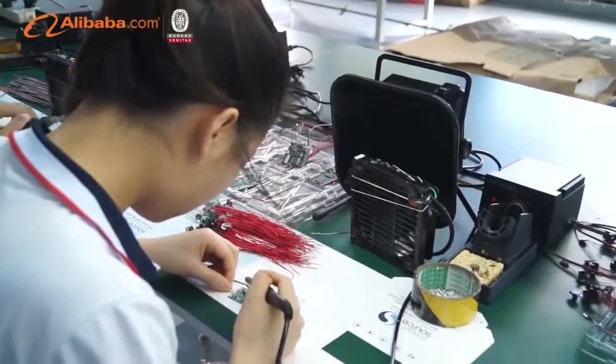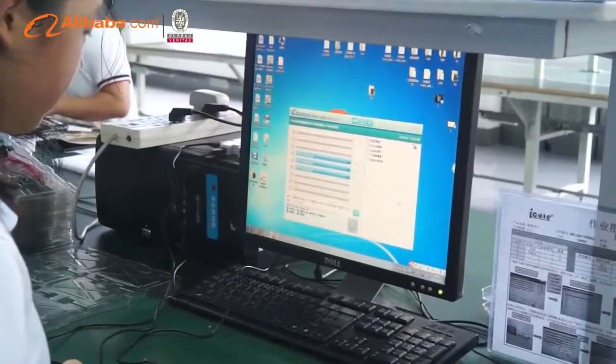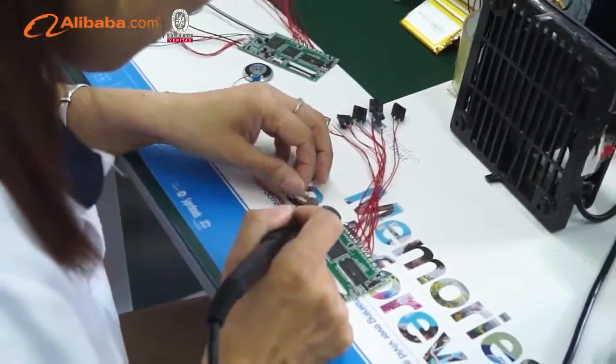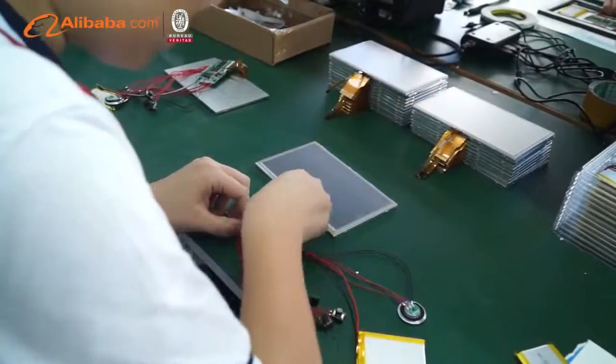In 2017, we registered our own brand, iCoat. As a professional factory, we focus on the research, development, production, sales, and after-service of LCD video brochures for over 6 years. Our products have 4 assembling lines.